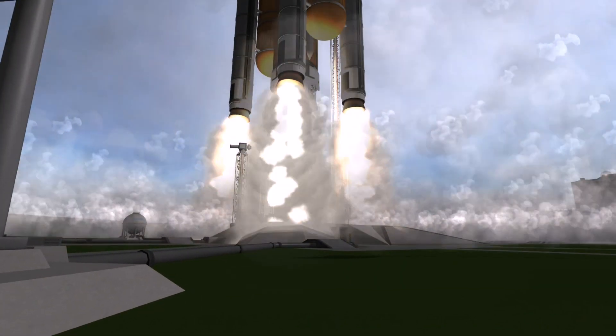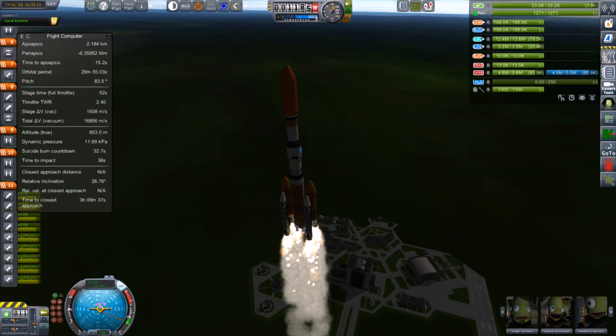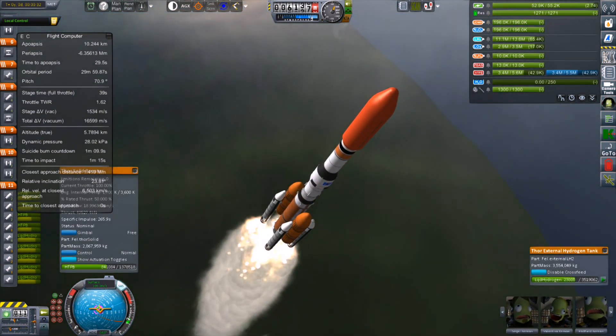This is a production of WGBH. Greetings, Kerbinauts! This is Kerbal Space Program, I'm Bob Fitch, and this is episode 12 of Project Ares, our real solar system look at an alternate Earth.